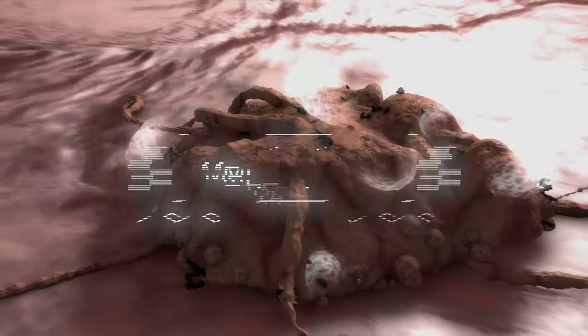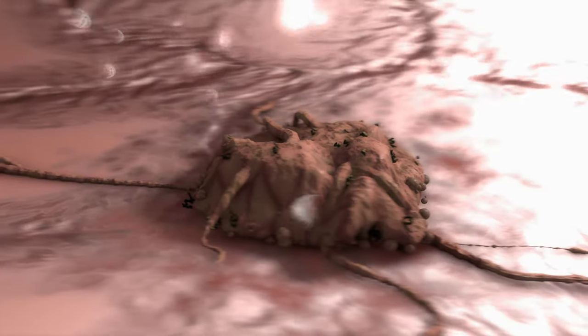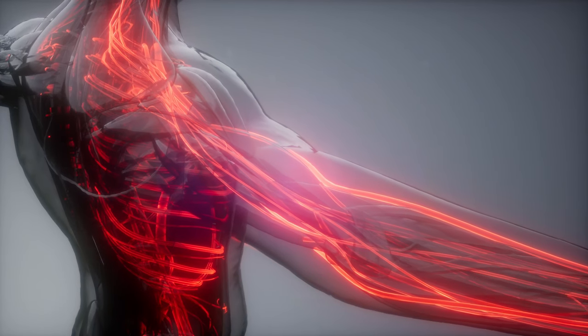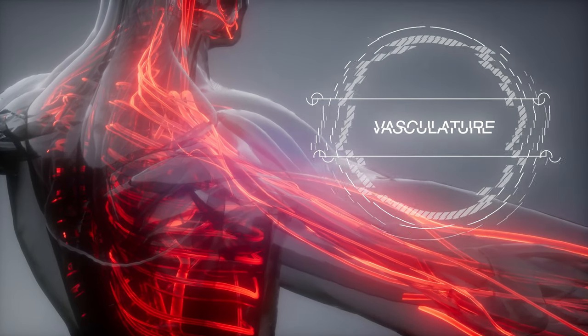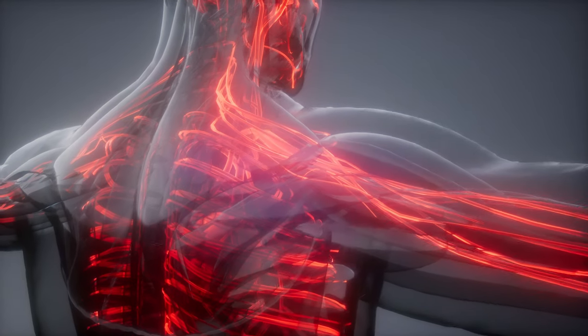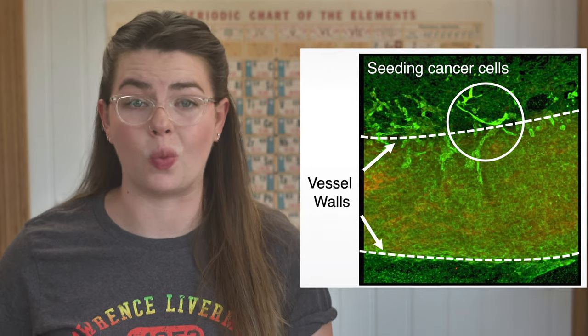One of the scarier things that can happen with a cancer diagnosis is called metastasis. That means that the cancer cells have spread from their place of origin to a new place. Our body's network of blood vessels is called our vasculature, and one of the main ways cancer can spread is that the cancer cells are transported away from the original tumor through your bloodstream.